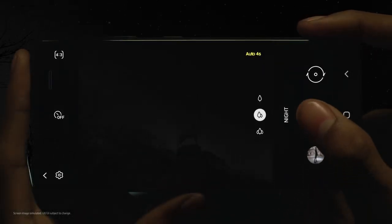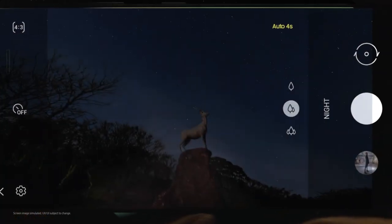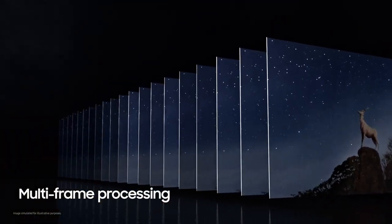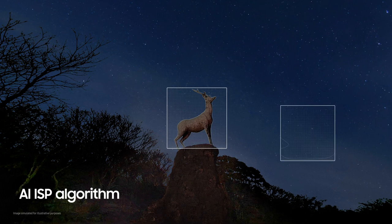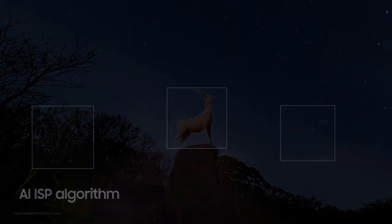And in extreme darkness, when even the human eye struggles to see, the S21 Ultra sensor uses AI for a powerful night mode experience. With one press of the shutter, multiple frames are processed at incredible speeds to eliminate noise and blur. Then, countless reams of data collected by the sensor are processed by an internal AI ISP algorithm to identify and preserve the subject's true shape and color tone — possible even in conditions of extreme darkness under 0.1 lux.